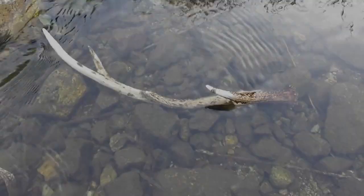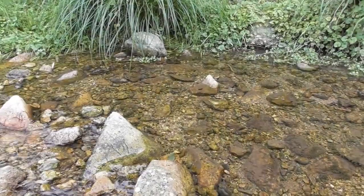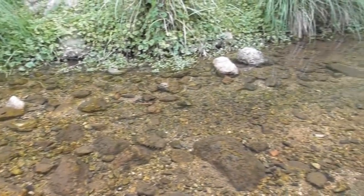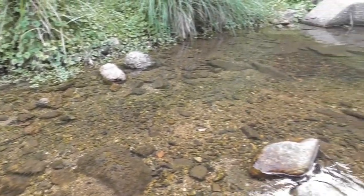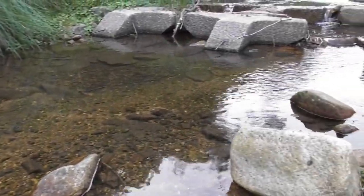Thank you for watching. Have you discovered the masters of camouflage? This time, I introduced Japanese turtles in the wild, not in a small biotope. If you like, please subscribe to our channel and give us a high rating. I would be very happy if you could recommend this video to people who haven't seen it yet.